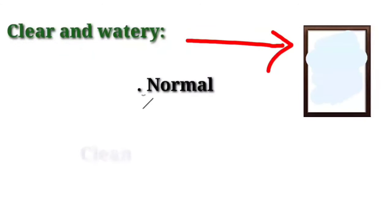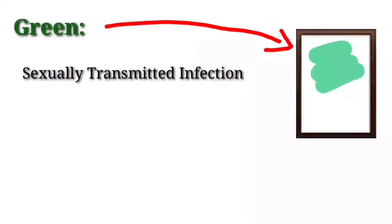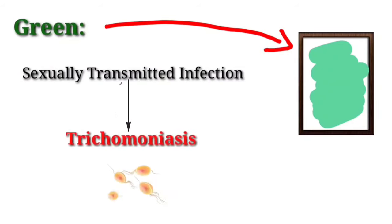Clear and watery — this is a normal discharge that helps to keep the vagina clean and lubricated. Green — this can be a sign of a sexually transmitted infection such as trichomoniasis.